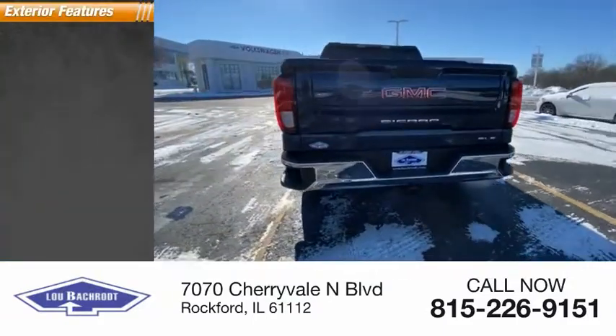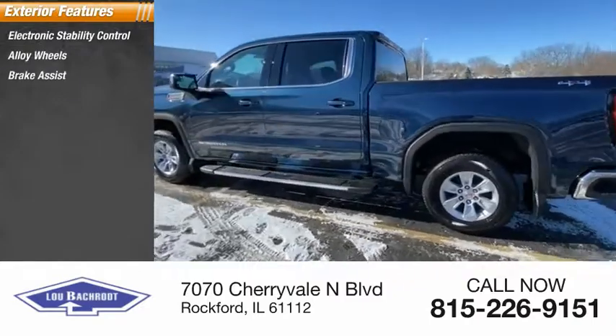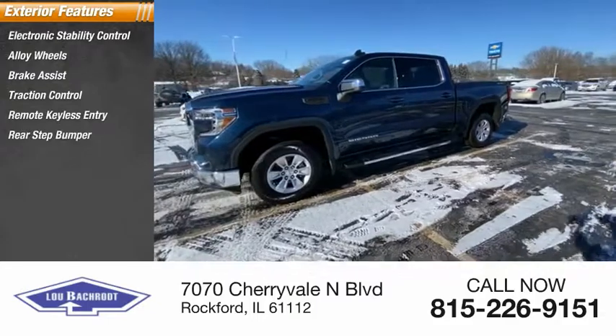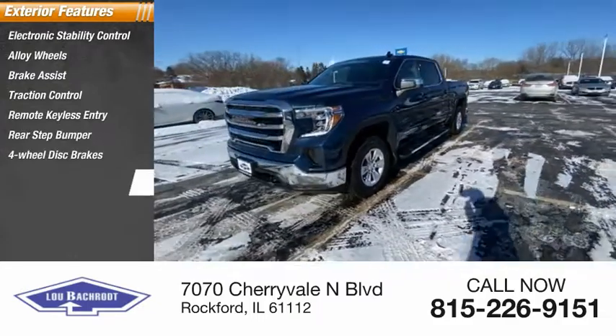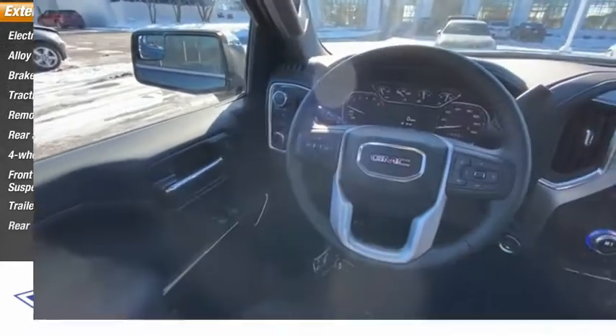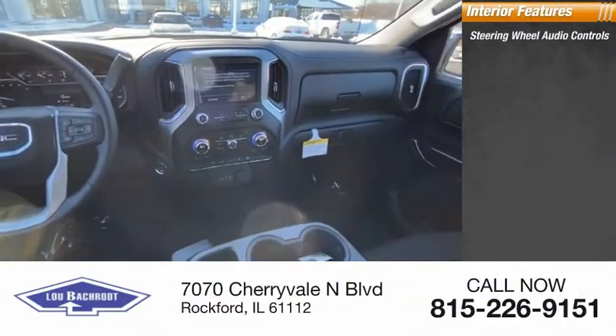Here are some of this vehicle's great options: electronic stability control, alloy wheels, brake assist, traction control, remote keyless entry, rear step bumper, four-wheel disc brakes, front wheel independent suspension, trailering package, and rear window defroster.